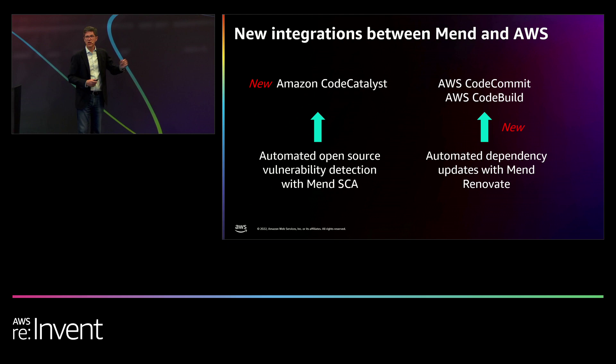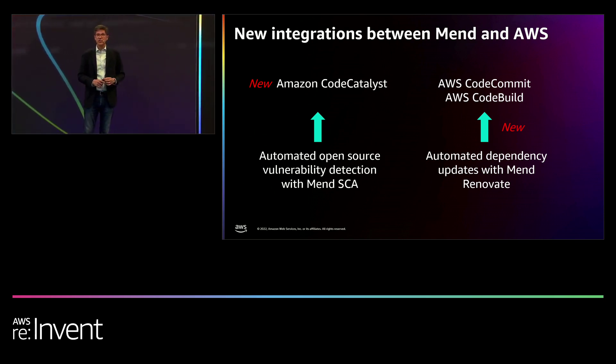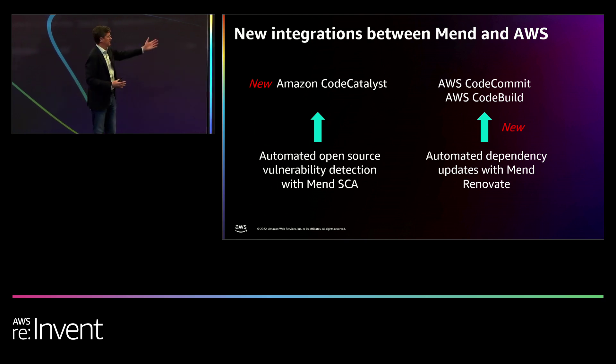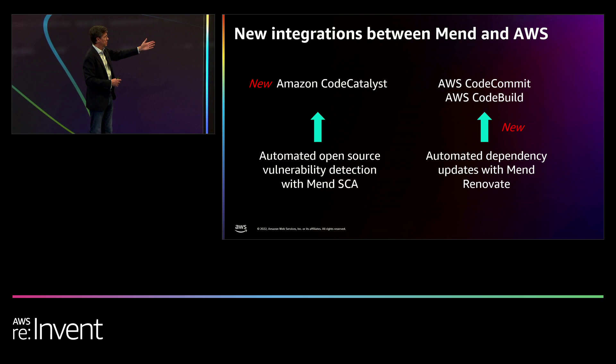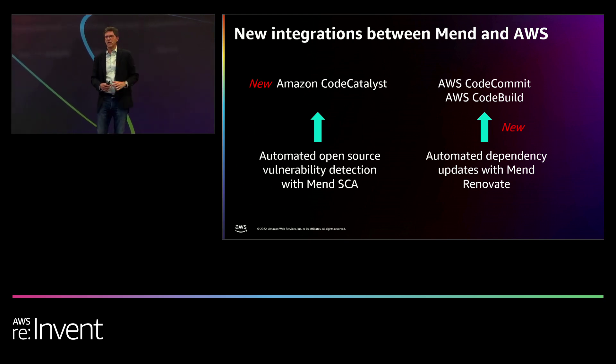Let me start with this week's news on the right. We announced a new integration between MEND Renovate and two AWS development tools: AWS CodeBuild and CodeCommit. MEND Renovate is a super popular developer tool that helps developers keep their software dependencies up to date. Open source software is free, but other people are updating it and you might not know when. MEND Renovate automates that process — it automatically alerts the developer when a new version is available and when it's safe to update.